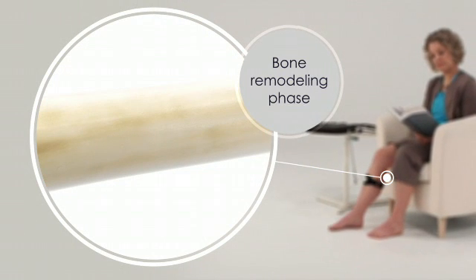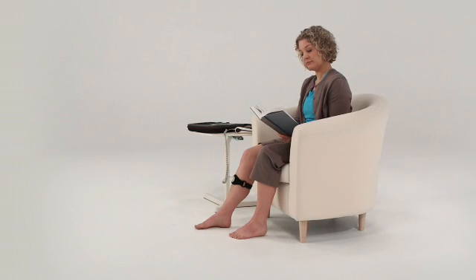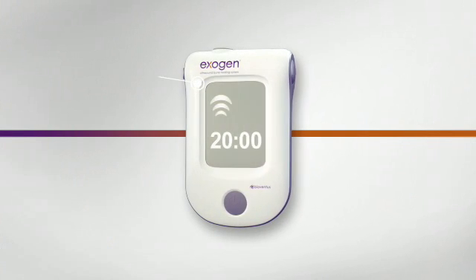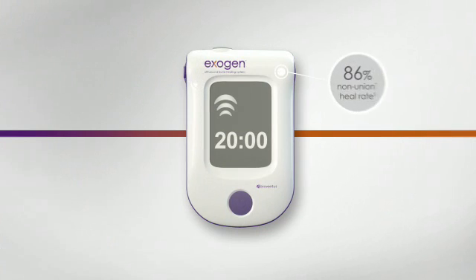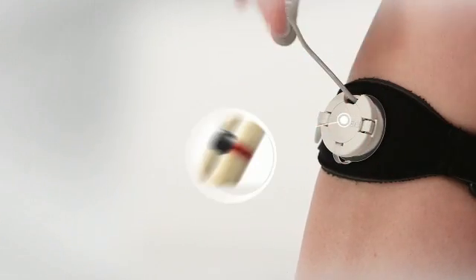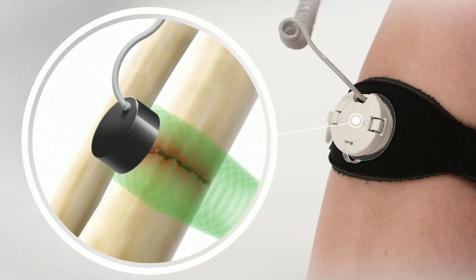While this natural repair process often succeeds, bone healing can be delayed or fail altogether. And that's where Exogen comes in. Level 1 clinical studies showed that Exogen accelerated the healing of fresh fractures by 38% and was proven to heal 86% of non-unions in just 20 minutes a day. To achieve this active healing response, Exogen low-intensity pulsed ultrasound waves pass through skin and soft tissue to reach the fracture.